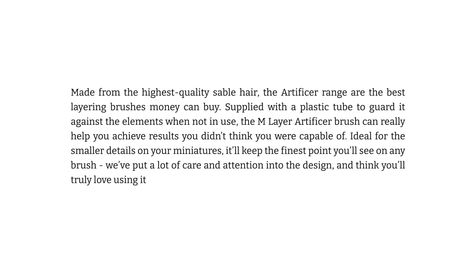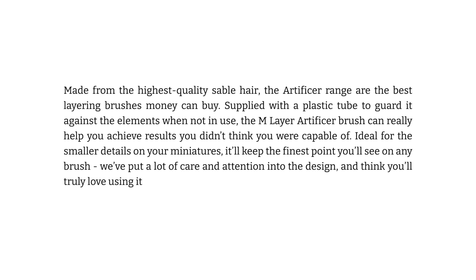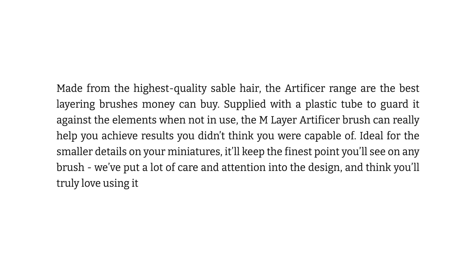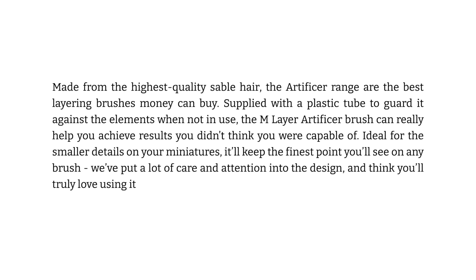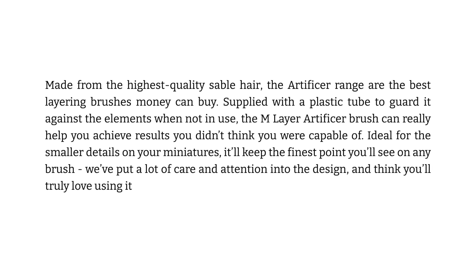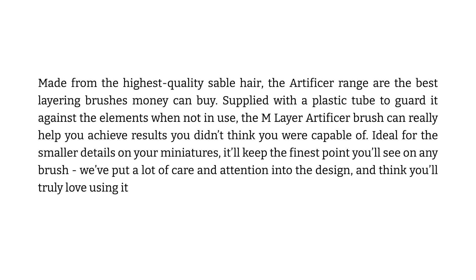The Medium Artificer Layer Brush from Games Workshop. Made from the highest quality sable hair, the Artificer range are the best layering brushes money can buy. Supplied with a plastic tube to guard it against the elements when not in use, the Medium Artificer Layer Brush can really help you achieve results you didn't think you were capable of. Ideal for the smaller details on your miniatures, it'll keep the finest point you'll see on any brush. We've put a lot of care and attention into the design and think you'll truly love using it.